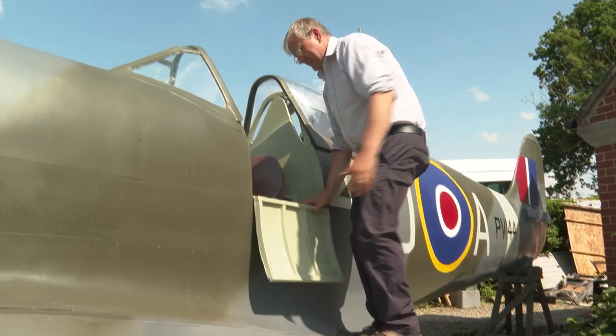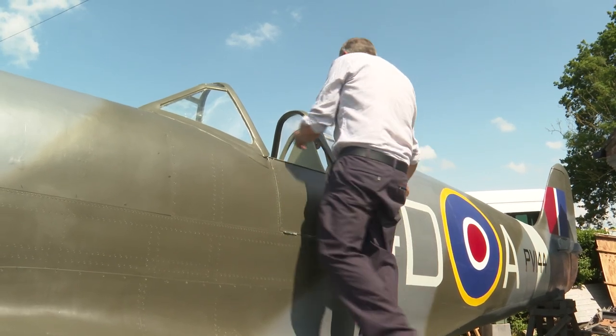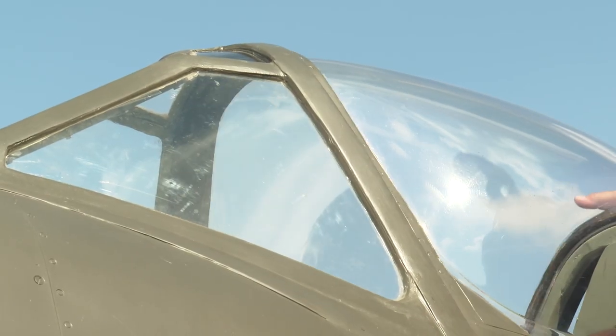David's obsession with building his Spitfire took off three years ago. At times he was spending 20 hours a week perfecting it in immaculate detail. £5,000 later, it now dominates the back garden, leaving his wife longing for lift-off sometime soon.